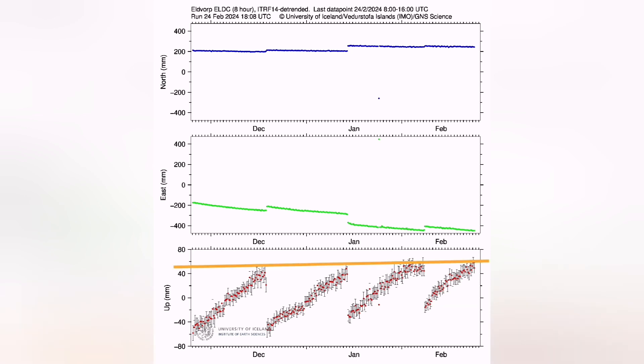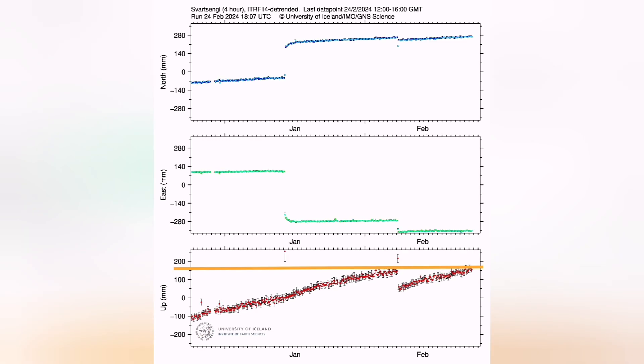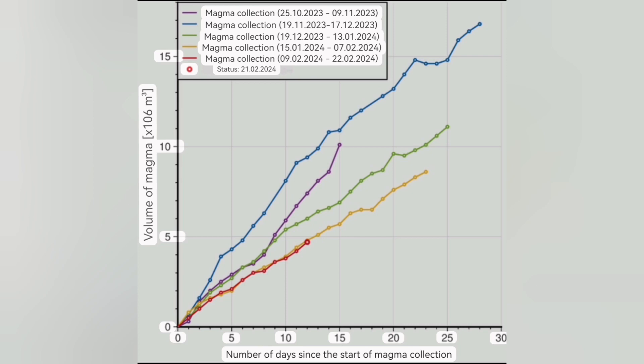The data shows we have now almost passed the threshold. Looking at the Eldvörp and Svartsengi GPS stations, we have nearly reached or passed that level. However, the Thorbjörn station, which is slightly to the south, does not show the same uplift signal — meaning before midday, there was no uplift transferred from Svartsengi to Thorbjörn.